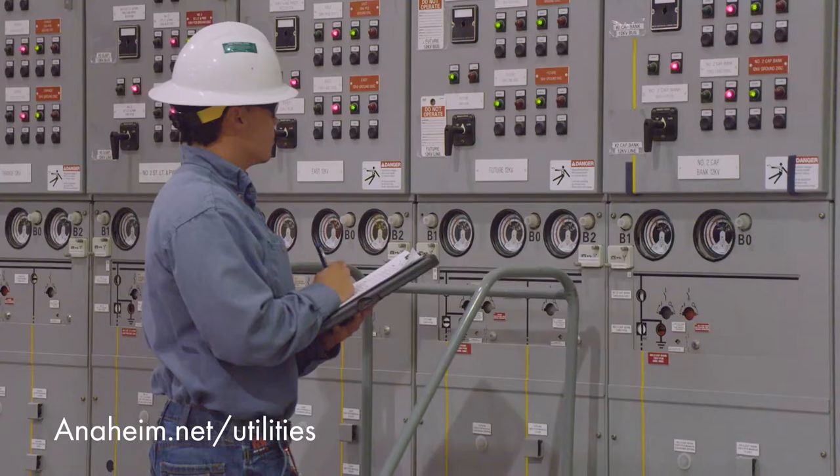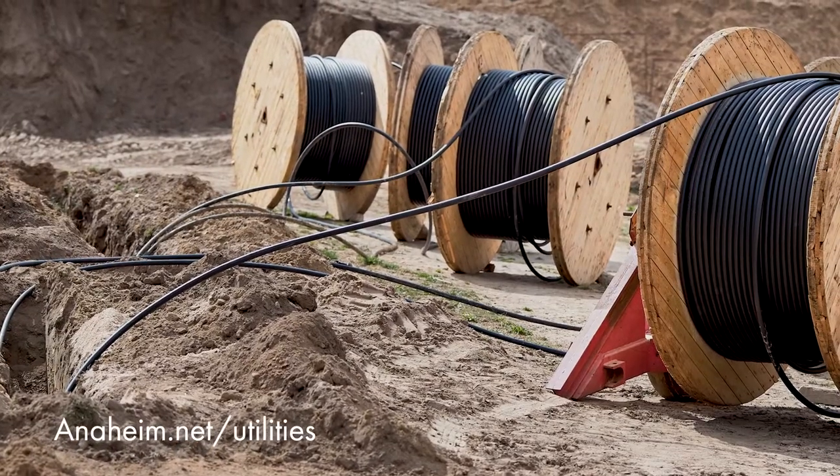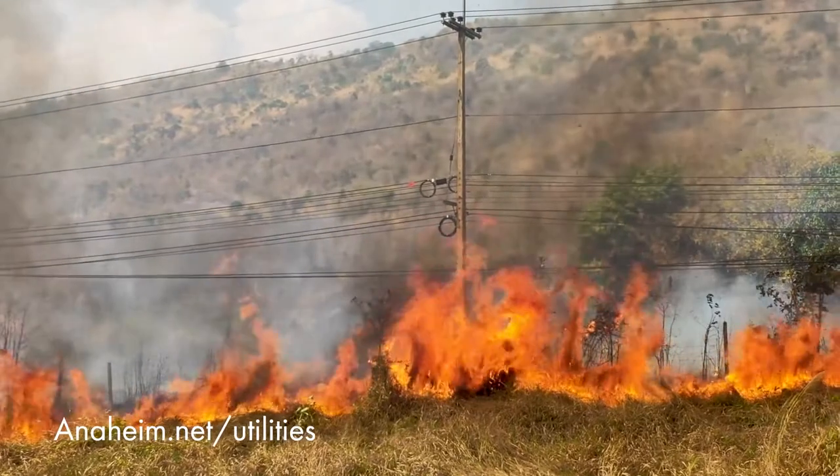In 2016, Anaheim included other criteria for undergrounding to reduce risks associated with wildfires and other reliability needs.